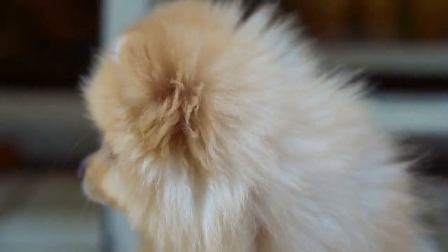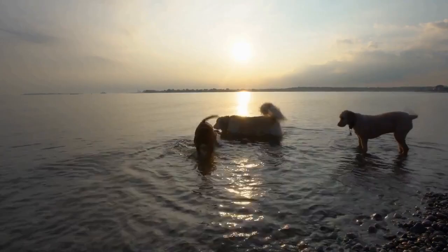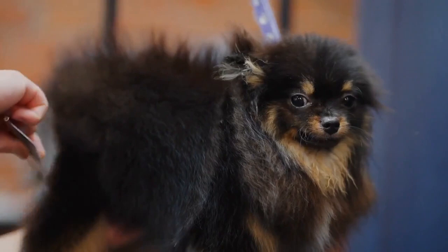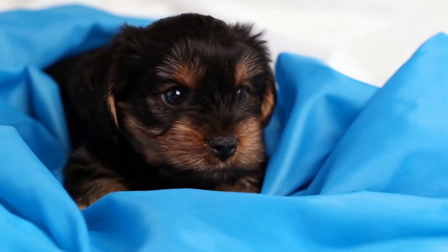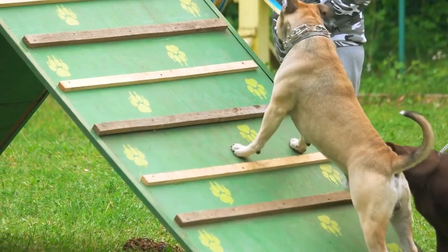Shih Tzus get a bad rap when it comes to potty training. Having house-trained several dog breeds throughout my lifetime, a Shih Tzu isn't as hard as you may think. Potty training a Shih Tzu is no more and no less challenging than it is to train any other dog. With consistency, positive reinforcement, and treat motivation, potty training your Shih Tzu is easy to accomplish. Training is simply a matter of establishing good habits in your dog.